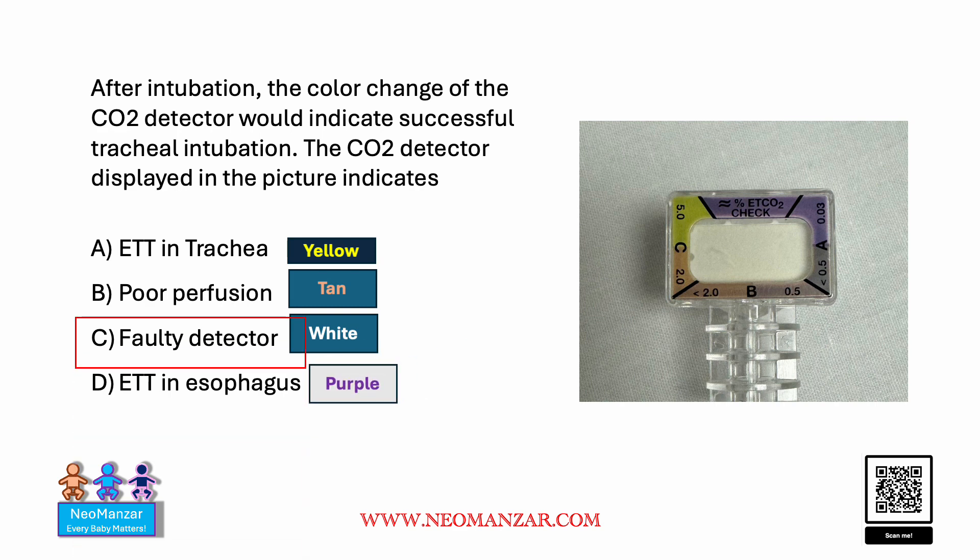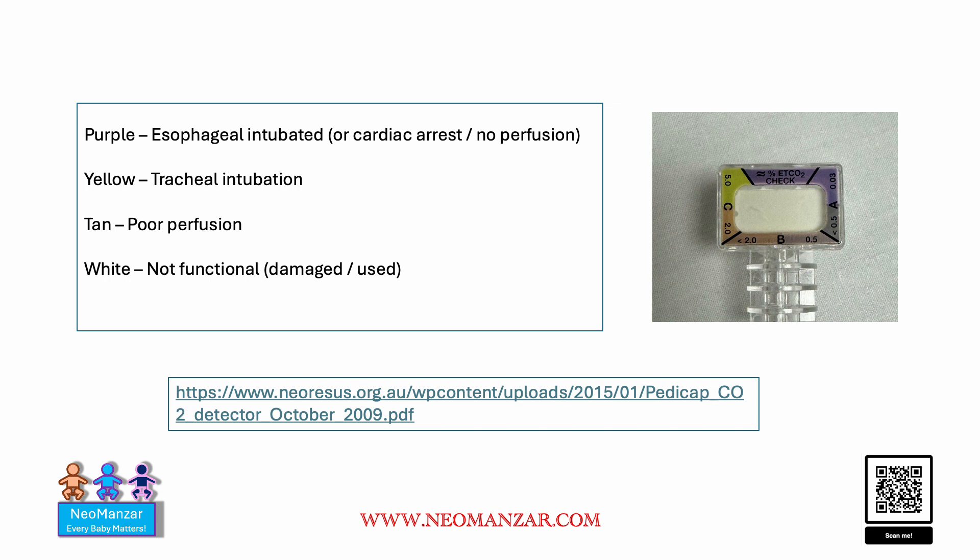The answer is it's a faulty detector — a damaged detector — but not the other three. This is an easy way to remember the four color changes.